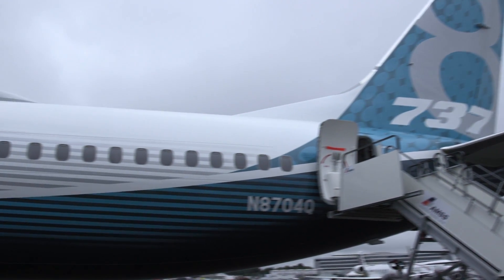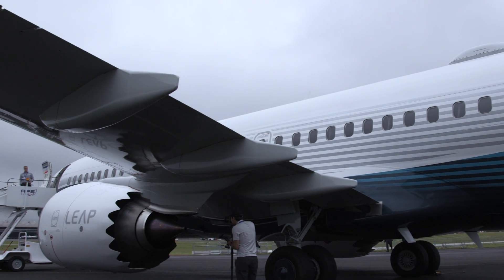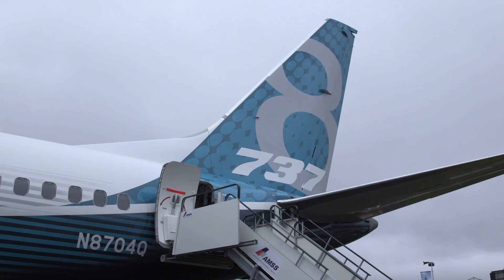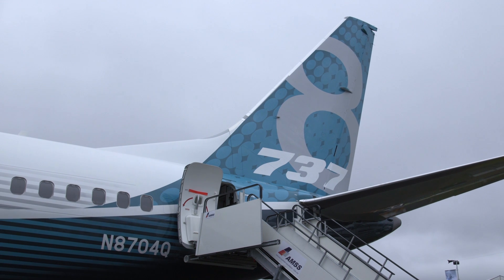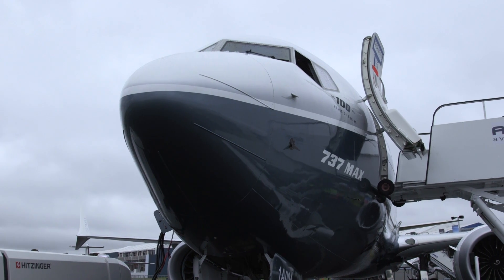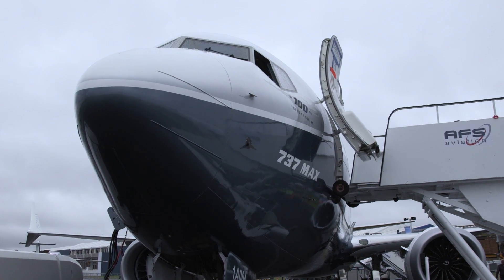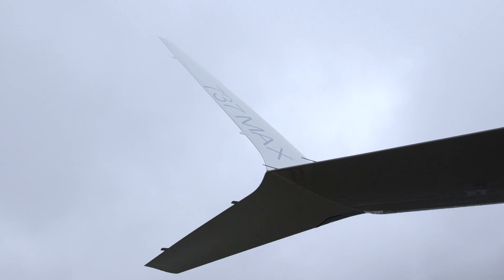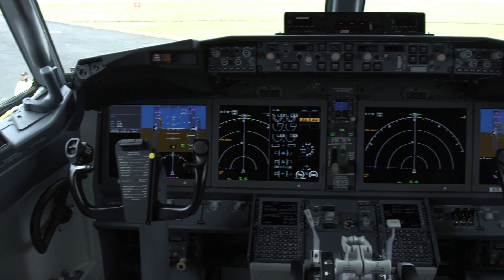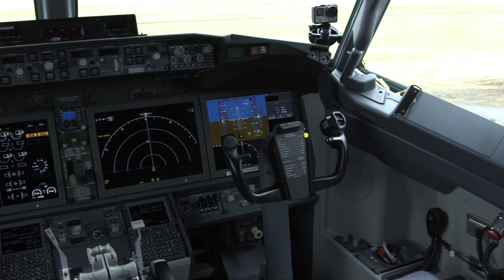Boeing's new 737 MAX 8 narrowbody is making its full international debut at the 2016 Farnborough Air Show, just over 12 months before it's due to enter service in the third quarter of 2017. The aircraft on display is the fourth of the new model to roll off Boeing's Renton production line, and it is a key part of the U.S. manufacturer's efforts to complete FAA certification while also hitting its right-at-first-flight goals for entry into service reliability.